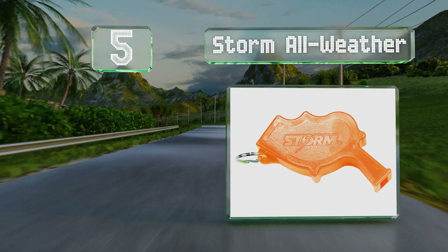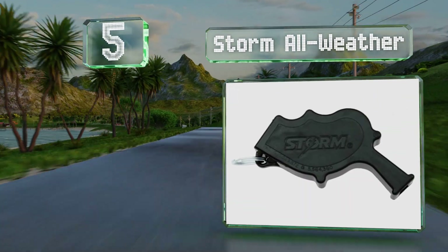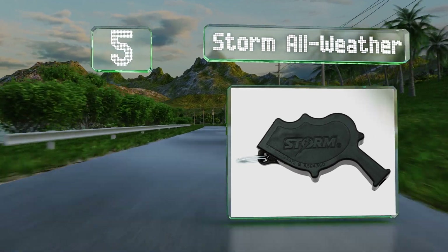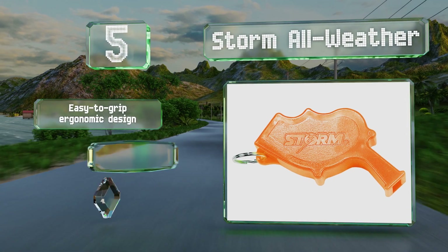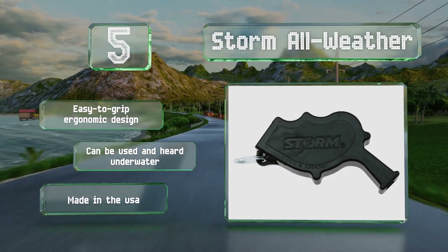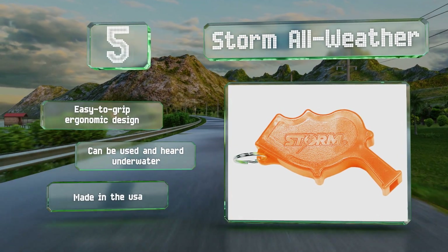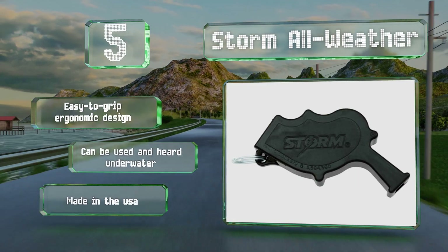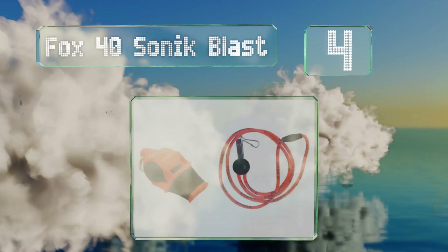Halfway up our list at number five, the Storm All Weather is used by the United States military and law enforcement. This dual chamber design creates an exceptionally loud sound that's well suited to rescue operations. It features an easy-to-grip ergonomic design and can be used and heard underwater. It's made in the USA.